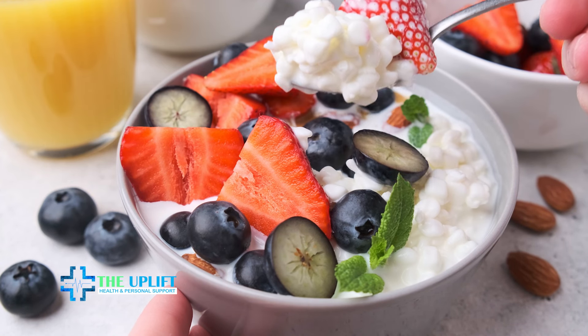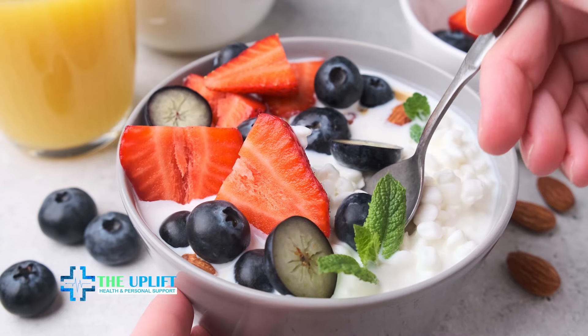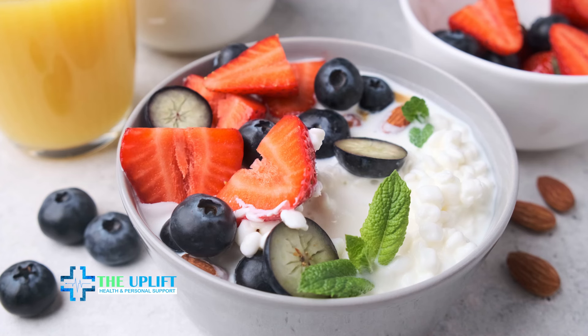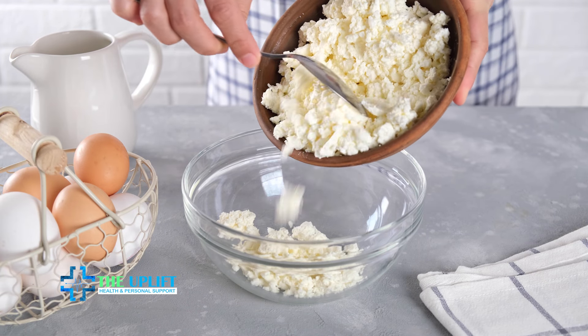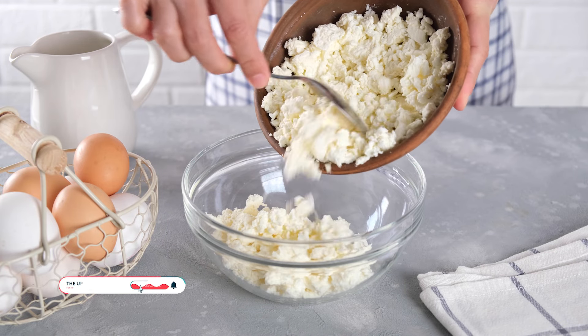Number eight: cottage cheese bowl. For a quick and nutritious cottage cheese bowl, start with a cup of cottage cheese and add fresh pineapple chunks for sweetness. Sprinkle two tablespoons of sliced almonds for a satisfying crunch and healthy fats. If you desire sweetness, drizzle a bit of honey or maple syrup. Gently mix the ingredients in the bowl and, for a refreshing touch, garnish with fresh mint leaves.